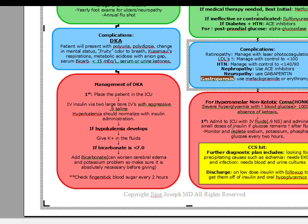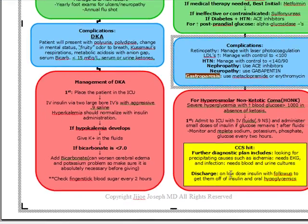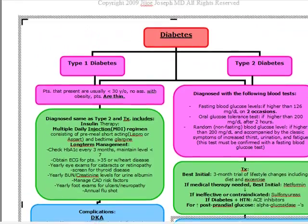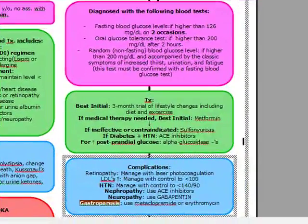On CCS, we have to look for precipitating causes such as ischemia, which needs an EKG, and we also want to look for infection, which needs blood and urine cultures. We want to discharge them on low-dose insulin with follow-up and get them off insulin and start them on oral hypoglycemics in your clinic. And this covers pretty much everything you need in diabetes in under 10 minutes.